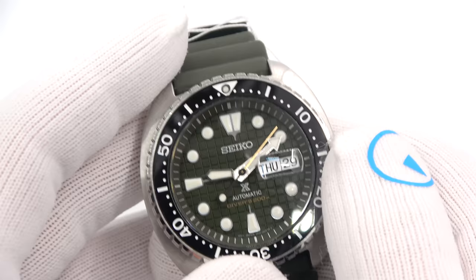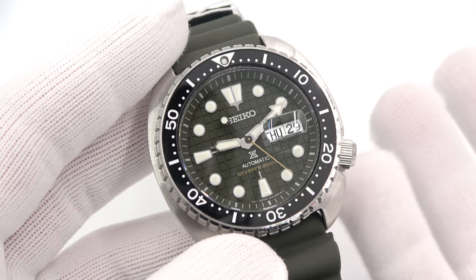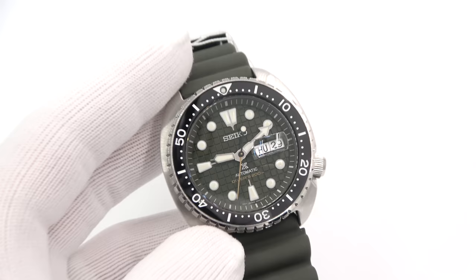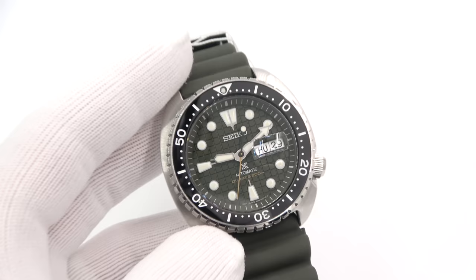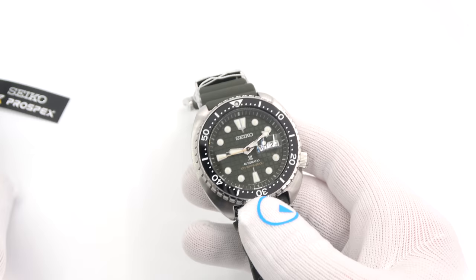Check out the green rubber strap with the beautiful hardware and the signed Seiko buckle. The price — I haven't mentioned it yet — is $595. So if you look at the regular turtle, which sells for roughly a hundred dollars less, about another hundred bucks gets you sapphire and ceramic. If you're looking at it purely from that aspect, it obviously is a good deal. If you're thinking you can get something from another brand at half the price — yeah, you can, but it's not going to be a Seiko. So that is for darn sure.